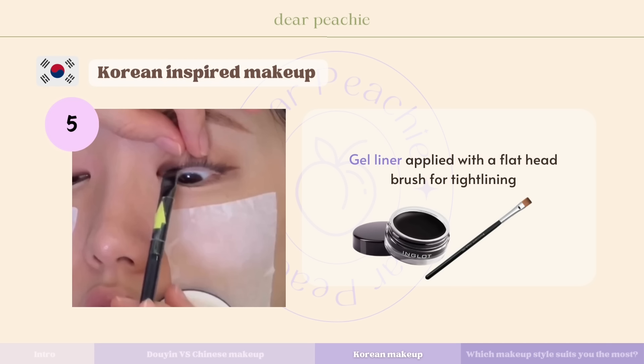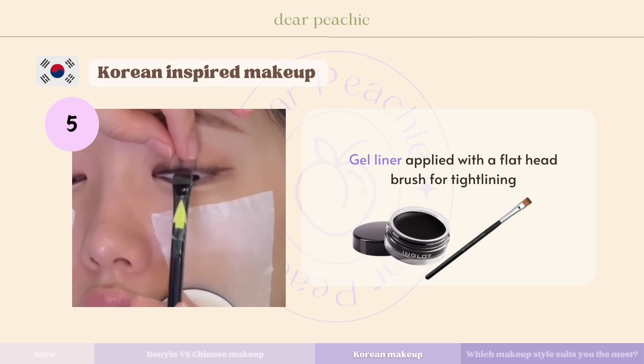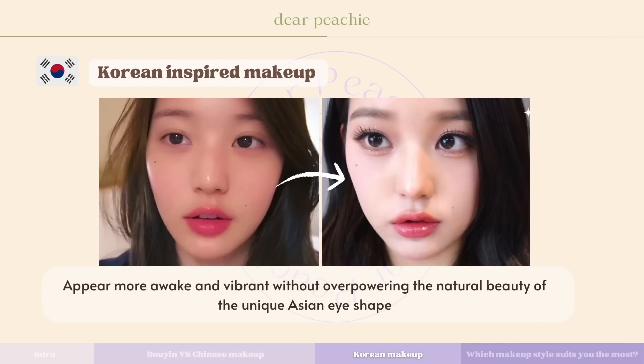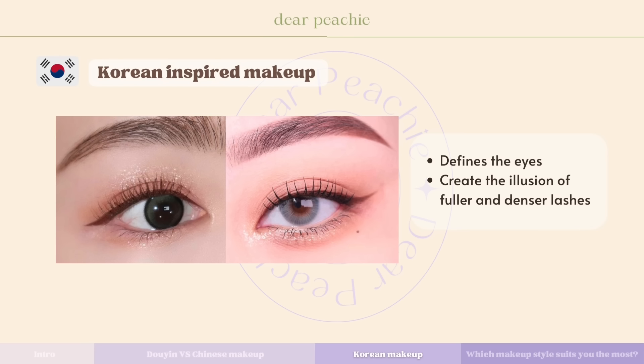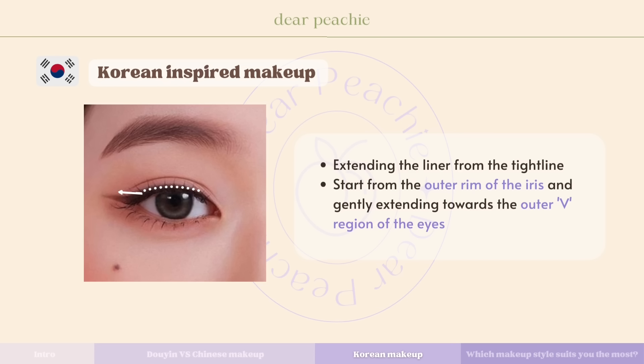Eyeliner plays a pivotal role in accentuating Asian eye shapes. Due to limited lid space between the crease and often finer lashes, tight lining — or applying eyeliner along the upper waterline — suits Asian eye shapes perfectly. Korean makeup artists often opt for gel liner applied with a flat-head brush for tight lining. This technique enhances the eyes, making them appear more awake and vibrant without overpowering the natural beauty of the unique Asian eye shape, and also helps create the illusion of fuller and denser lashes.